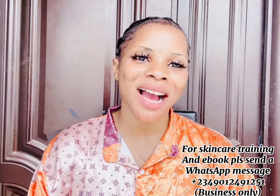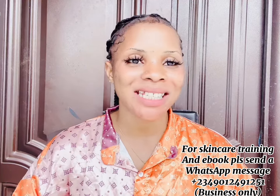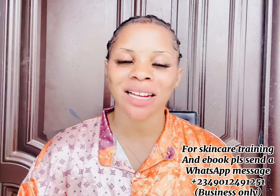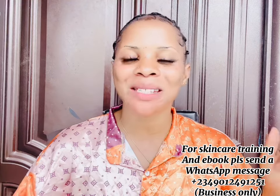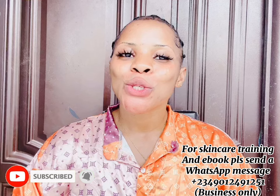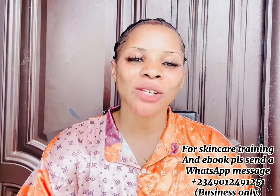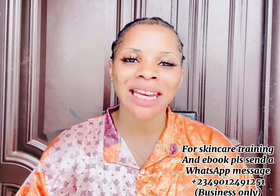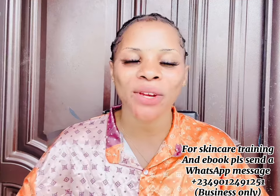Hi guys, welcome back to the channel. If this is your first time here, my name is Cassie and you are welcome. Please smash the subscribe button and turn on your bell notification so you'll be the very first person to be notified each time I upload new videos. To my returning subscribers, welcome back — you guys are amazing.